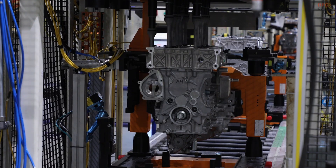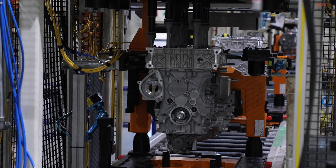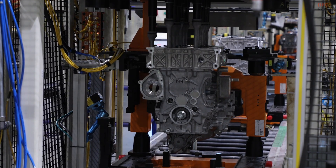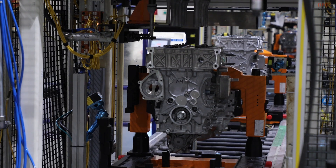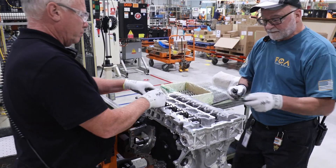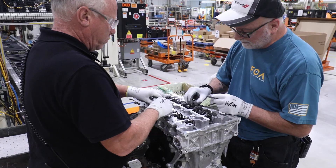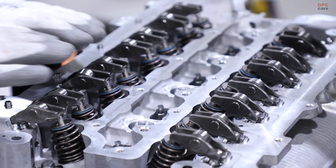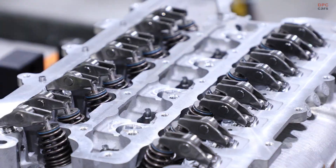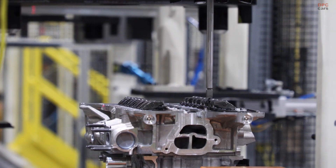Just as important is the hybrid flexibility engineered into the package. Stellantis designed the EP6 to sit comfortably in both conventional and electrified powertrains. That means provisions for electric motor integration, cooling circuit routing that anticipates additional thermal loads, and accessory packaging that leaves room for high-voltage components. In a hybrid Cherokee, the engine can operate in its most efficient window more often, letting the electric side of the powertrain handle low-speed launches, parking lot maneuvering, and light throttle cruising. The benefit is not only better fuel economy — it is also quieter operation in the city and a more relaxed feel in traffic.